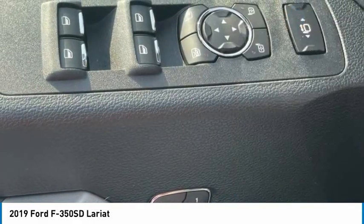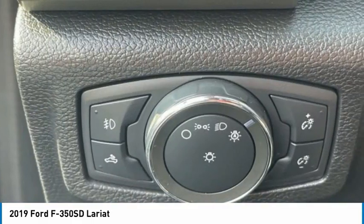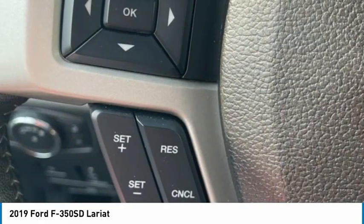Remote keyless entry. Fog lights. Four-wheel disc brakes. Rear window defroster. Come see the car for yourself.